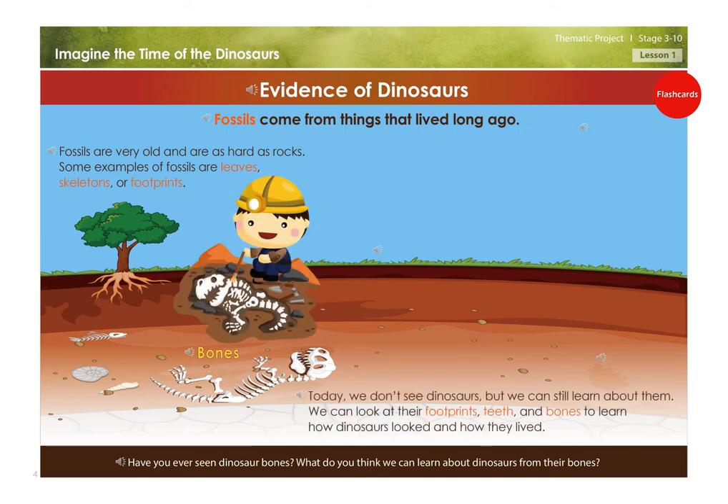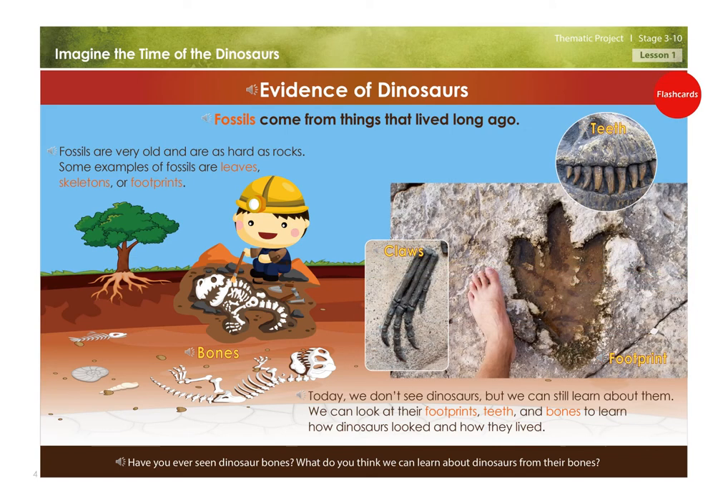Today, we can't see dinosaurs but we can still learn about them. We can look at their footprints, teeth, and bones to learn how dinosaurs looked and how they lived. Footprint, claws, teeth. Have you ever seen dinosaur bones? What do you think we can learn about dinosaurs from their bones?